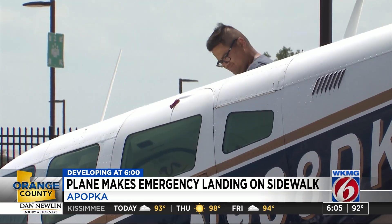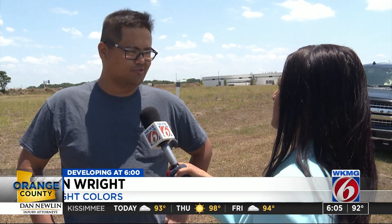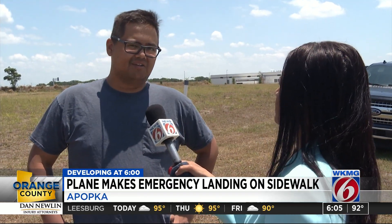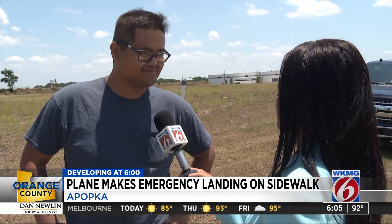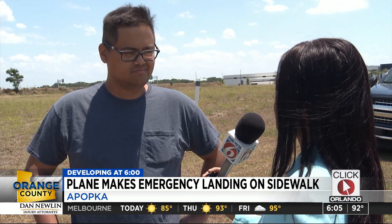Ken Wright is working with a company that's working to remove the plane. It looks like he had some engine trouble. What kind of damage is there? It looks like wingtip damage, broke the nose gear — that's about it. Pretty unusual, though, to see a plane like this on the side of the road.